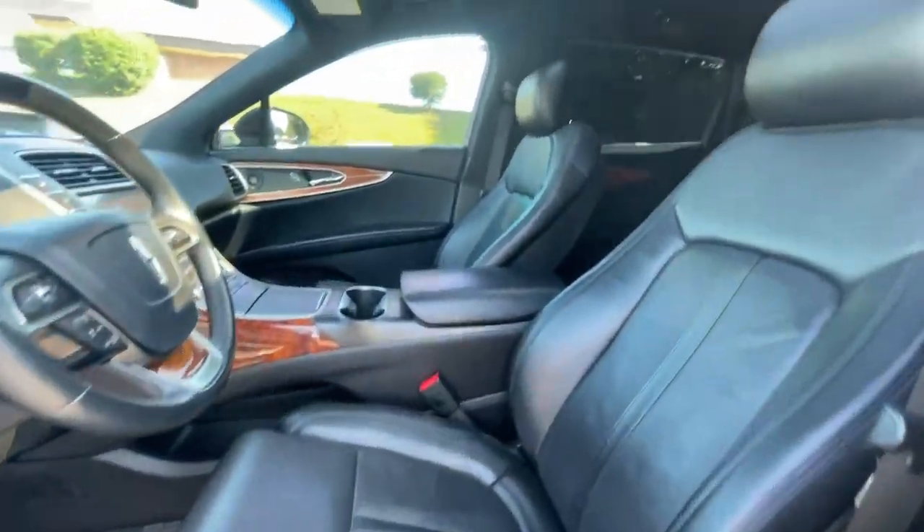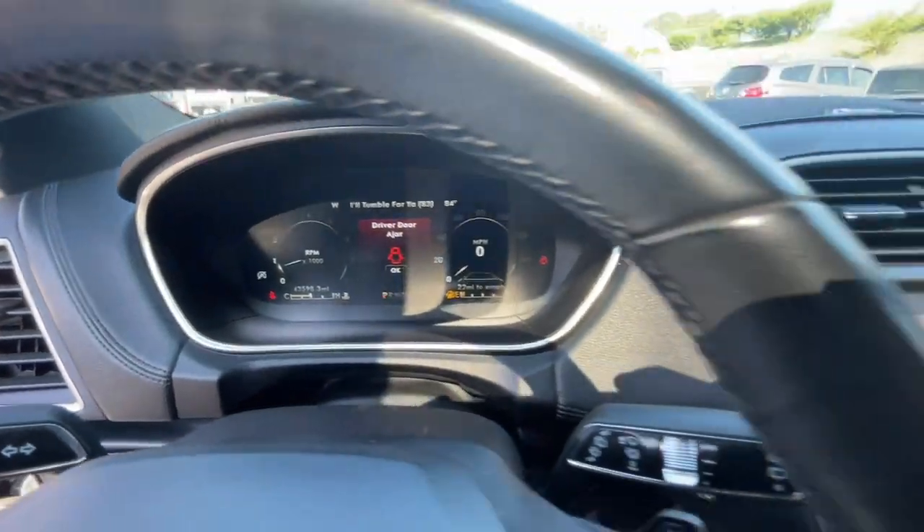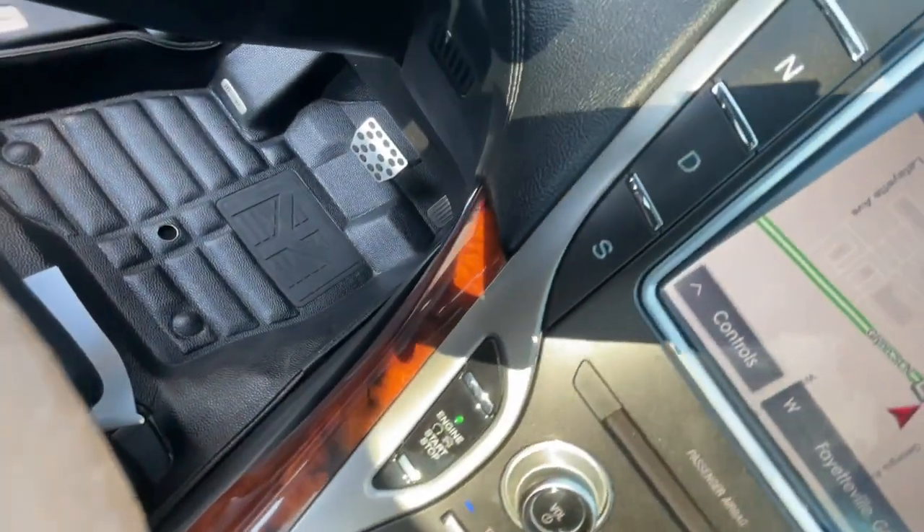Don't miss the opportunity to experience a new level of comfort and versatility. Get behind the wheel of this luxurious Nautilus — our team will give you an outstanding test drive experience. Stop in today.